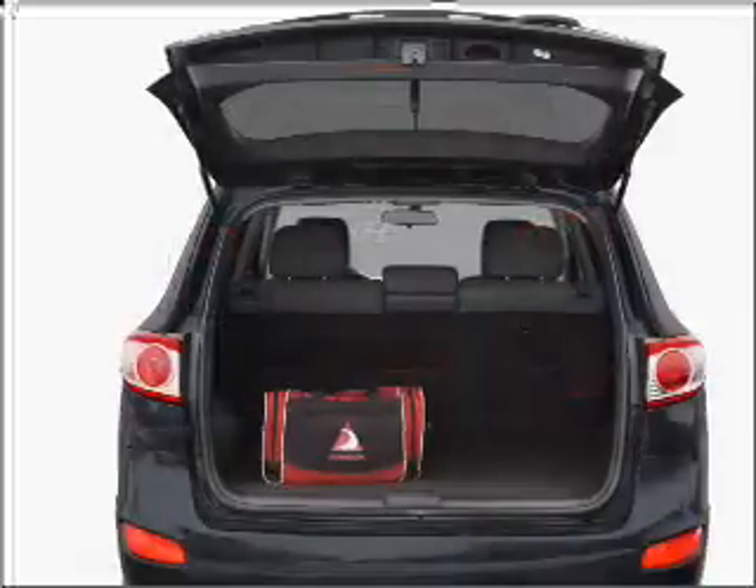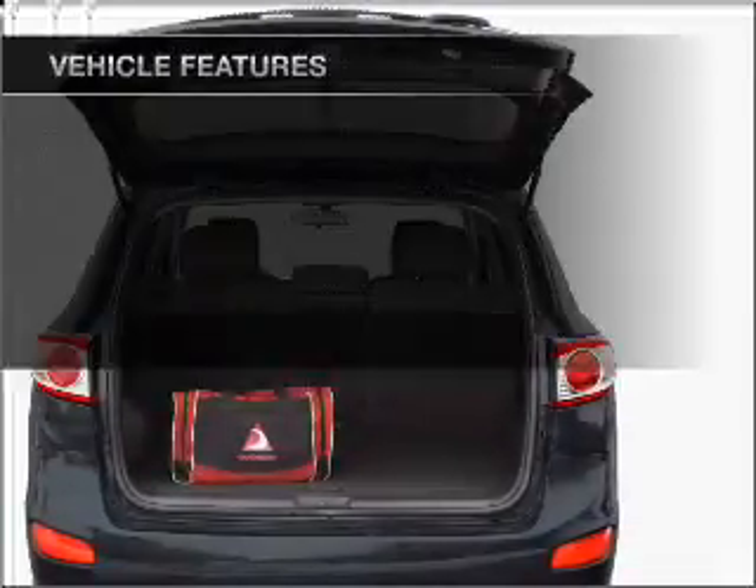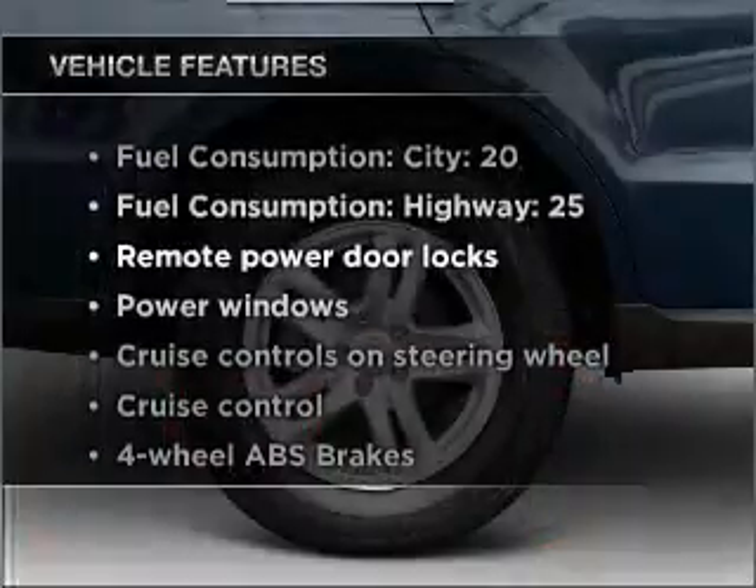Anti-lock brakes help you bring your vehicle to a safe stop. Pamper yourself with memory settings, plus enjoy these notable features that are included in this vehicle.